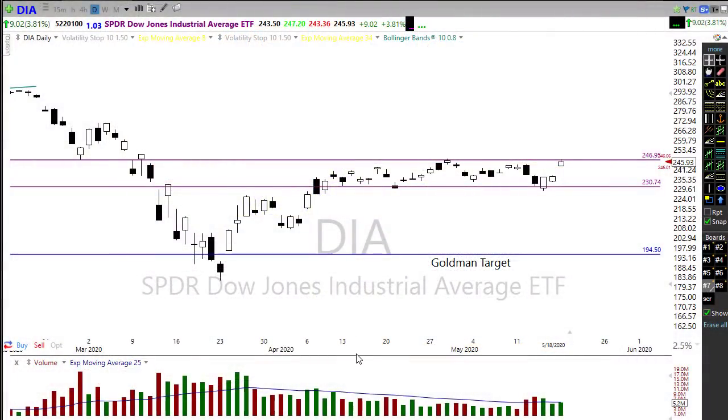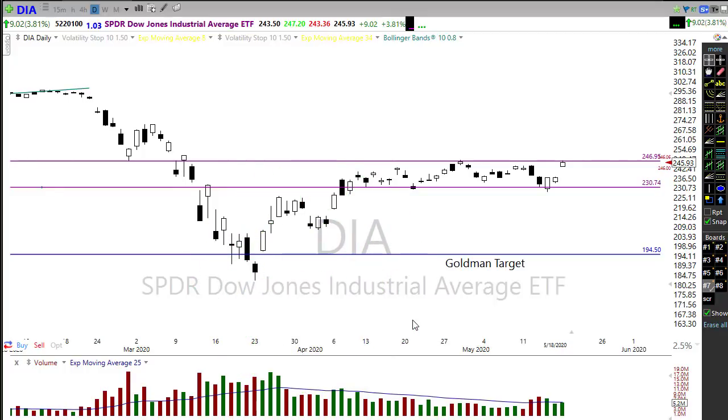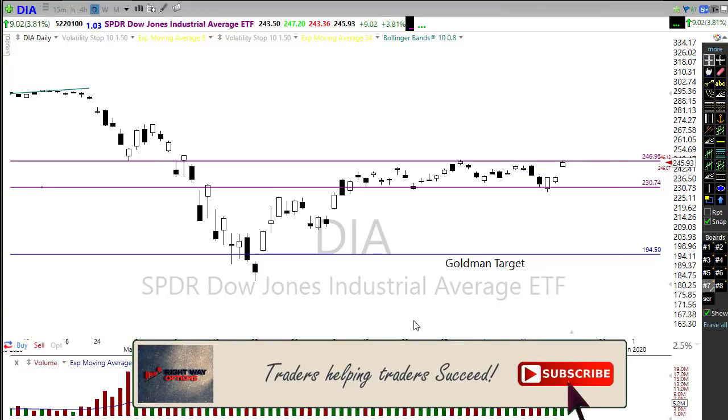Yesterday's rally was really substantial. We had the warm and fuzzy comments from Jerome Powell the day before, and then a news report of a small clinical trial of 45 folks where, after two injections of their treatment, the participants developed antibodies to combat the coronavirus. Great news — it's a long ways away before we actually have a full-on tested treatment, but it is encouraging when we see those kind of news reports on treatments that could potentially get us out of this mess.